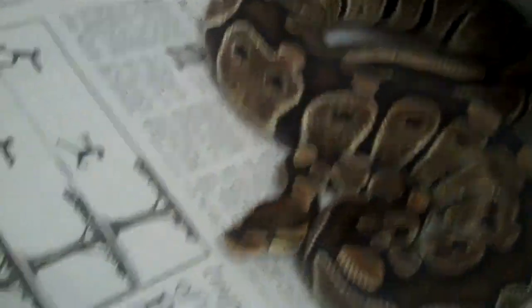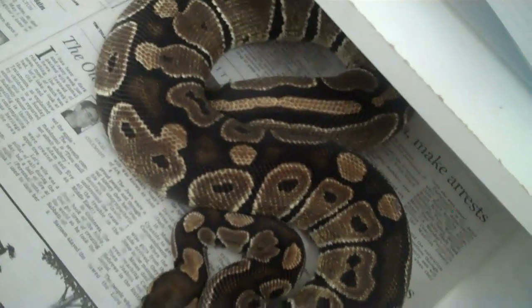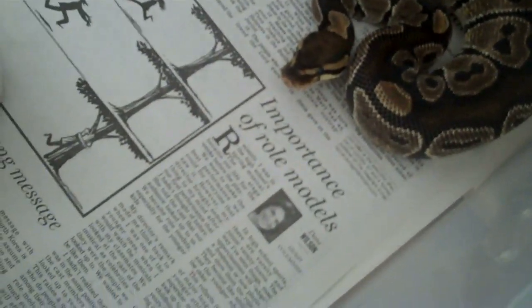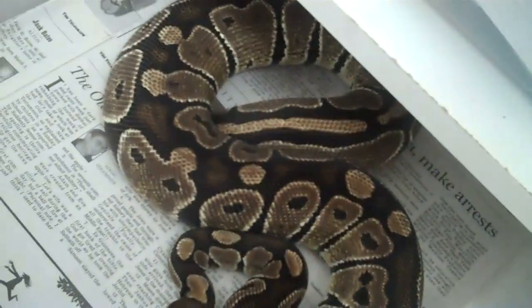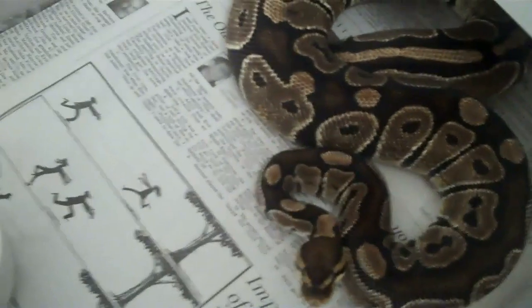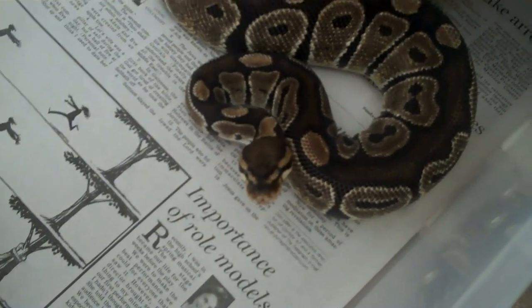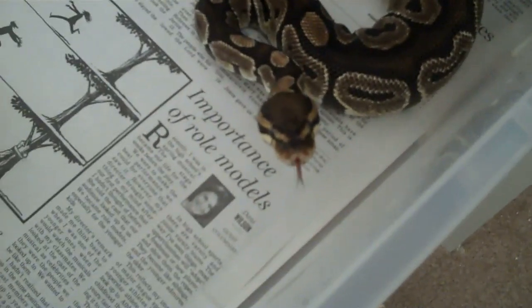Here's another female. I palpated her a couple weeks back — I can feel follicles in there but they're still small. She might try to take my head off here, but she does have follicles. I've been steadily breeding her to a Mojave. Oh yeah, she might nail me! What's your problem? You just ate yesterday.